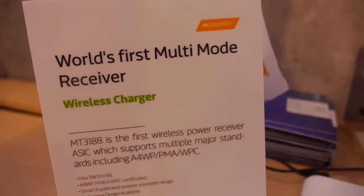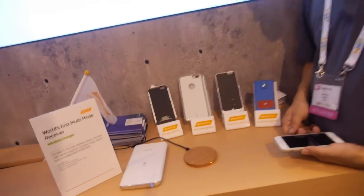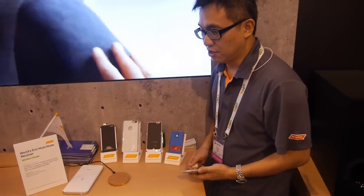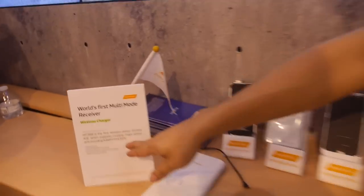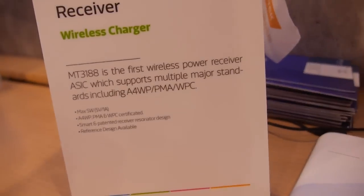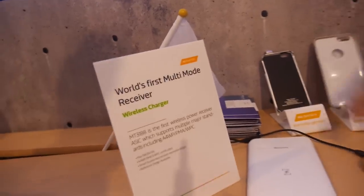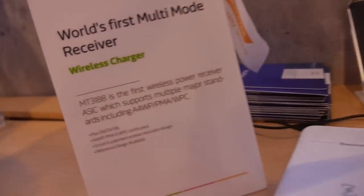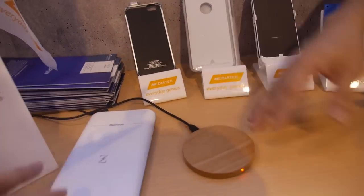Here's the world's first multi wireless charger — it charges with everything. There are three major standards in the market today: A4WP, PMA, and WPC. Qi is the WPC standard, so this one is WPC.